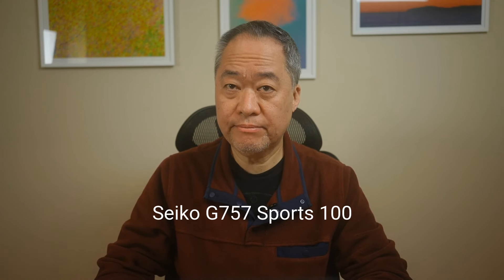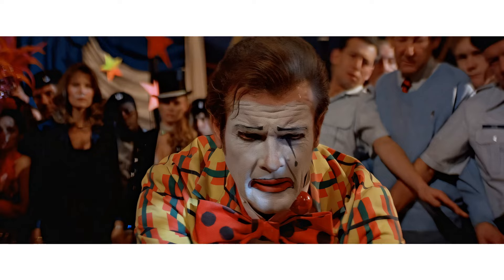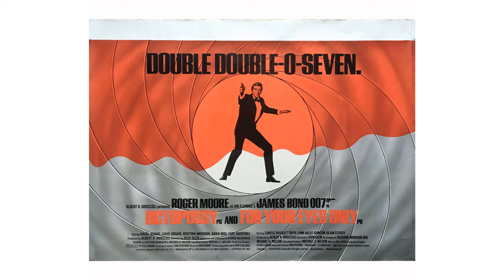Let's move on to another iconic Seiko watch featured in the movie series, the Seiko G757 Sports 100. This impressive piece debuted in Octopussy, once again starring Roger Moore as the suave secret agent. The Seiko Sports 100 was a cutting-edge watch that boasted a range of features perfect for a spy like Bond. It had a digital display, a chronograph function, and a built-in alarm. In the movie, Bond uses the watch to track his mission progress and stay one step ahead of his enemies. The watch's sporty and rugged design was well-suited for the action-packed scenes in Octopussy, showcasing Seiko's ability to create watches that were not only technologically advanced, but also stylish and practical.